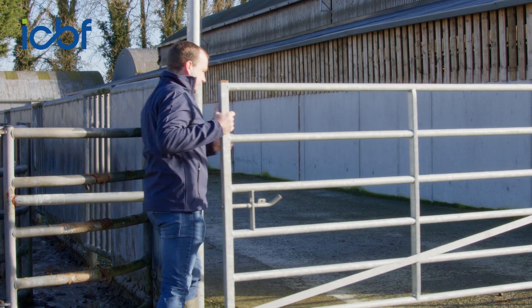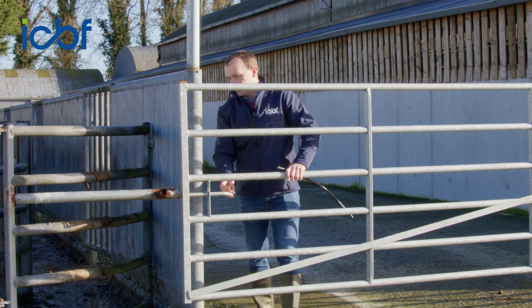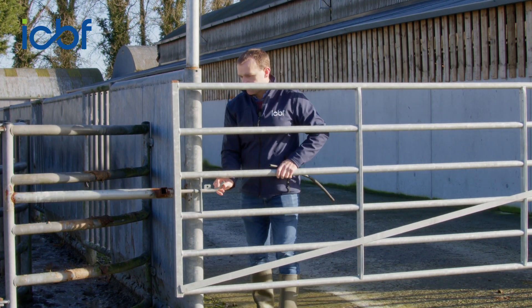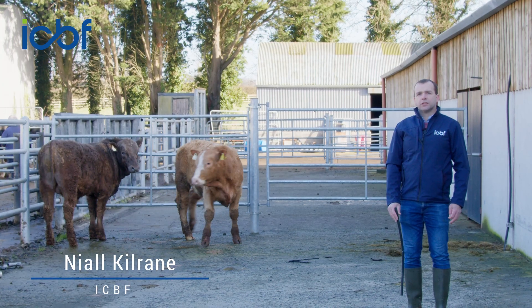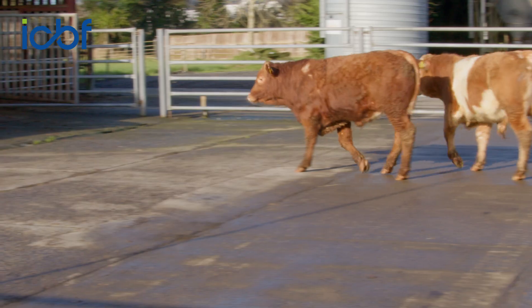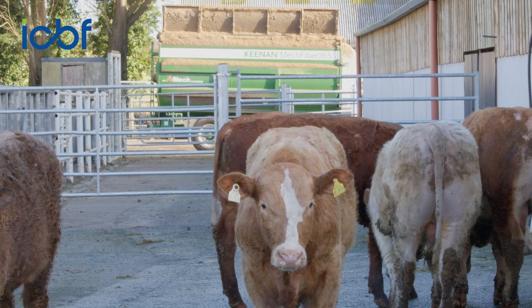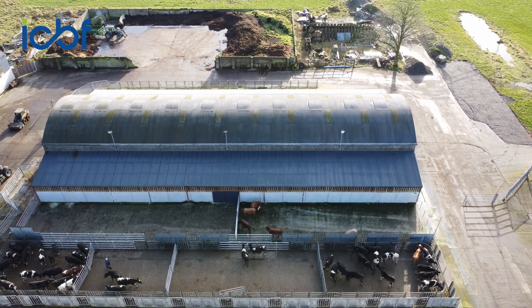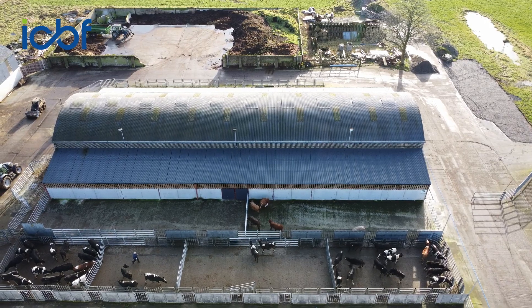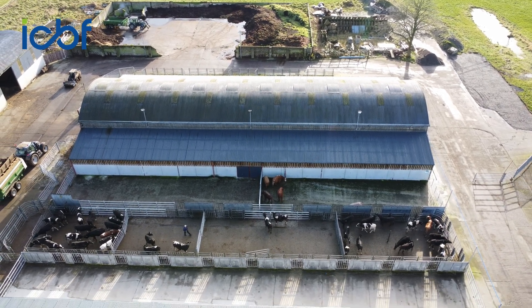I'm Niall Kilrain from the ICBF, the Irish Cattle Breeding Federation, and we're here in Tully today to talk about the new genetic tool that has been launched called the Commercial Beef Value, or the CBV. The CBV is a tool to allow beef finishers to make much more informed purchasing decisions in relation to the animals that they intend to finish in their farm systems. This tool has been developed by ICBF and is purely focused on traits of economic importance to beef finishers.